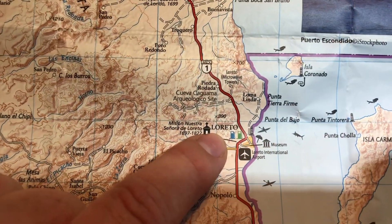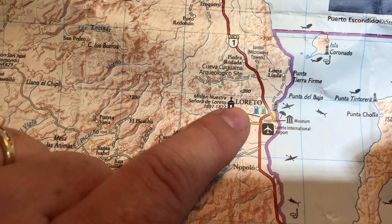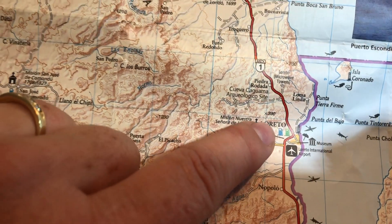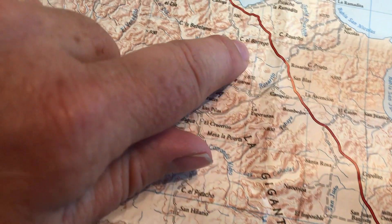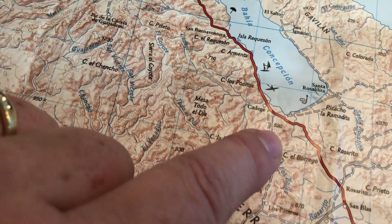So after Loretto, of course, we had to get another massage when we went there. It was fantastic. Then we went up the one, all the way up to this beach we wanted to go to.